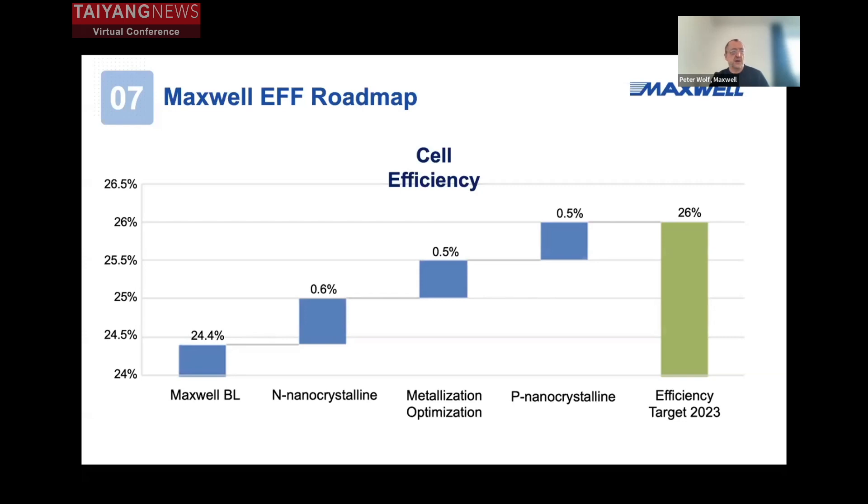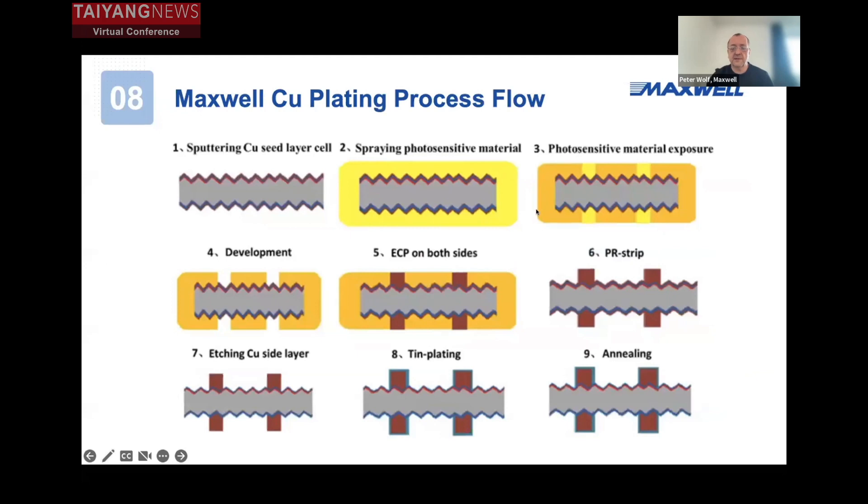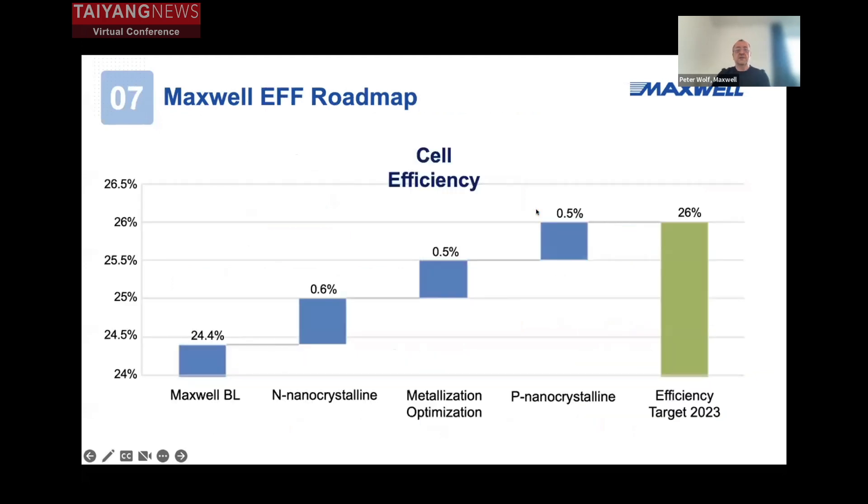We have already started to set up some pilot lines with P nano-crystalline also on the P side, which boosts cell efficiency to over 26%. Our efficiency target by 2023 is over 26% in mass production on the average production output.